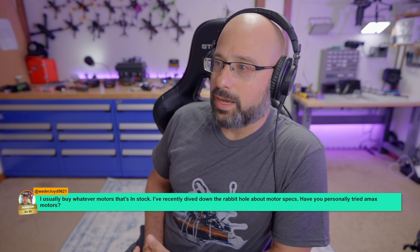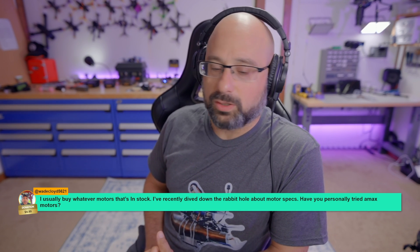Have you personally tried the AMAX Inno motor? I have not. Thank you for $5, Wade Cloyd.